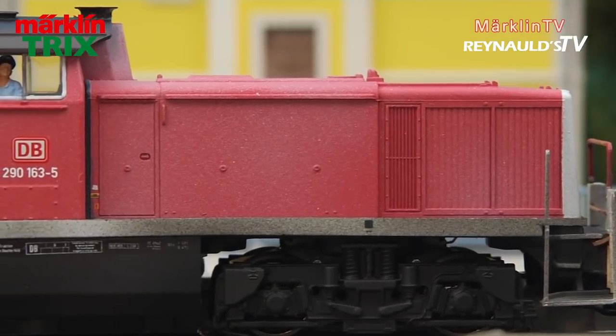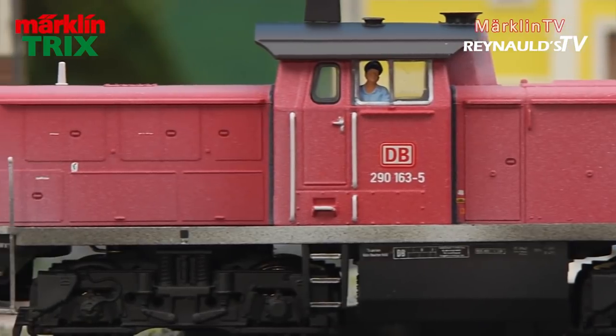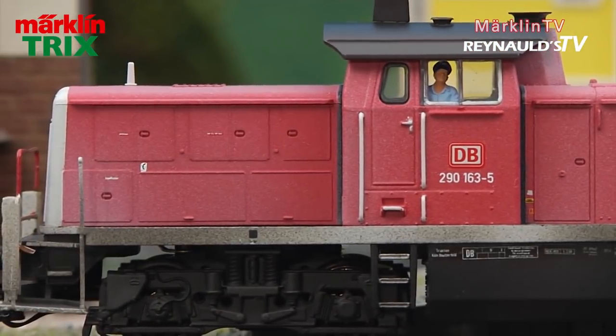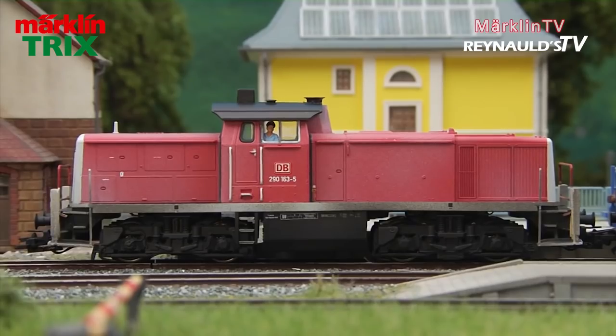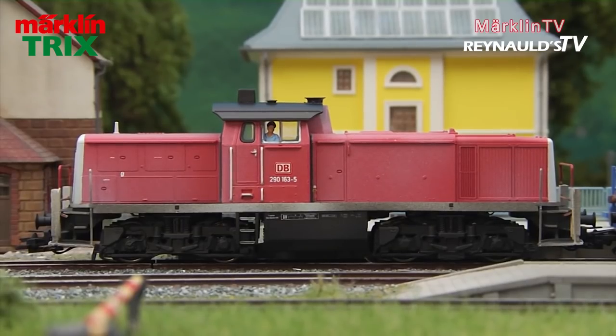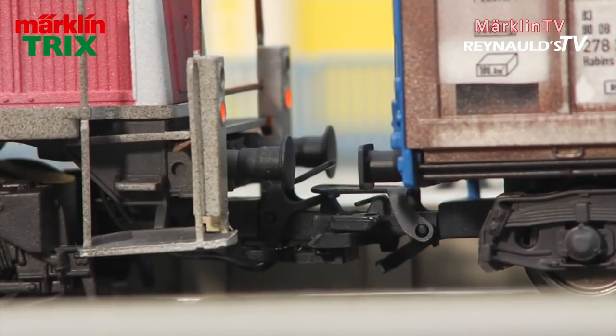The engine's body already reveals much about its strenuous day-to-day work — the bright red paint has faded over time. The cabin light can be switched on separately. Along with the headlights, another innovative feature is the new telex coupler, which both looks and sounds incredibly authentic.